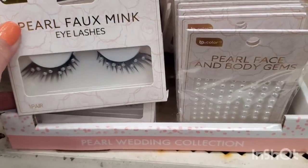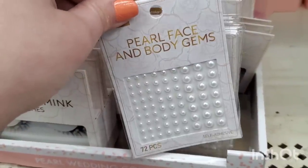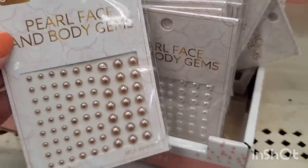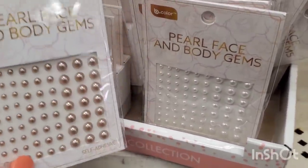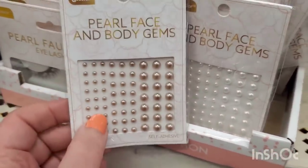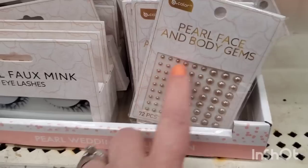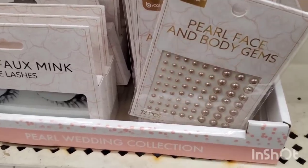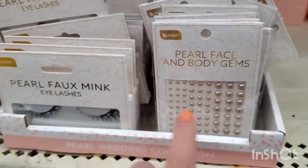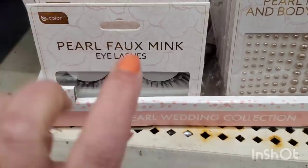I did show you guys these Pearl Wedding Collection faux mink eyelashes — they are really beautiful. They also have the pearl face and body gems. I didn't notice this the last time, but I saw Money Saving Megan show that they had the face and body gems in antiqued pearly white, and those are really pretty. You could do all kinds of hairstyles and add some pearls into your hair. They do not have antiqued pearl in the lashes, just the stark white.